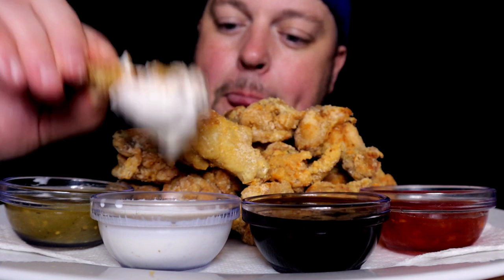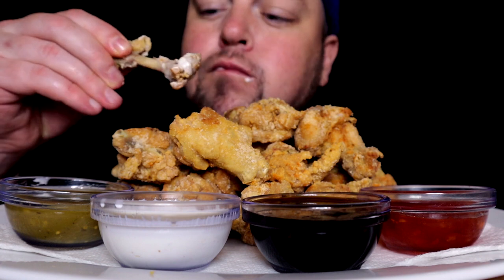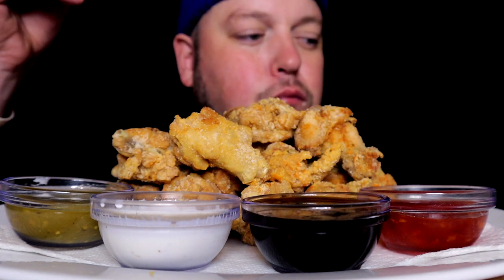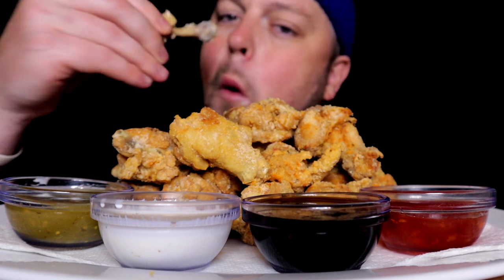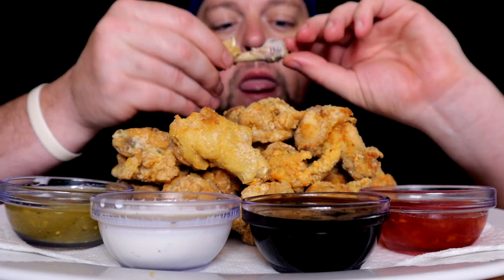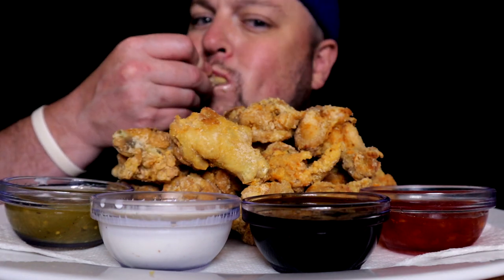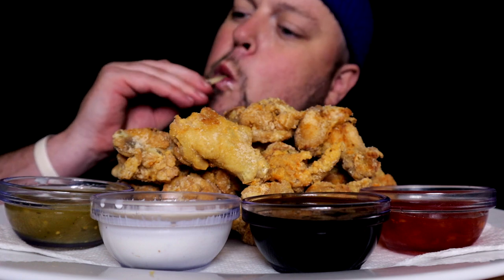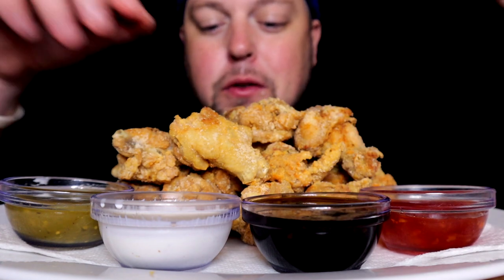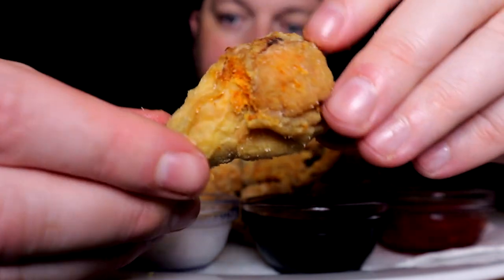Which is such a bummer. They're having that Popeyes moment right now where they released a new fried chicken sandwich — I don't know that they've ever had a chicken sandwich on their menu. So people are going crazy for it, but apparently it's just sold out everywhere.